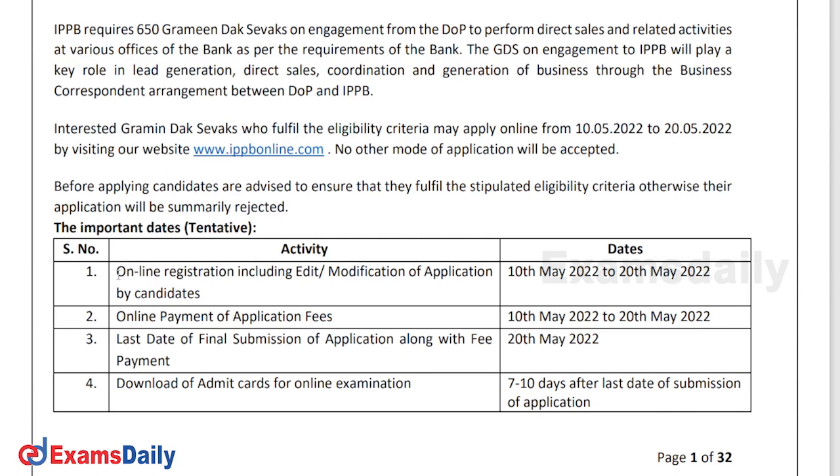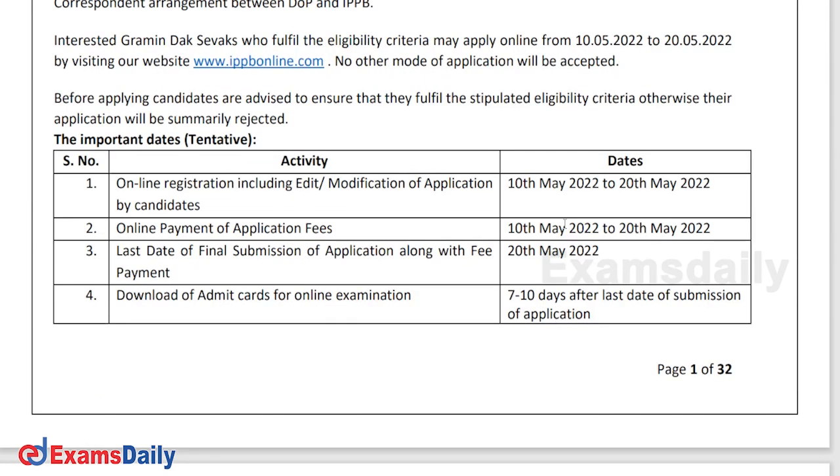First of all, you can see here the important dates — the application open date and the application end date. The applications are open today, so you can apply from now on. The last date to apply is 20th May, giving you 10 days to apply. The application fees can also be paid from today with the last date being 20th May.